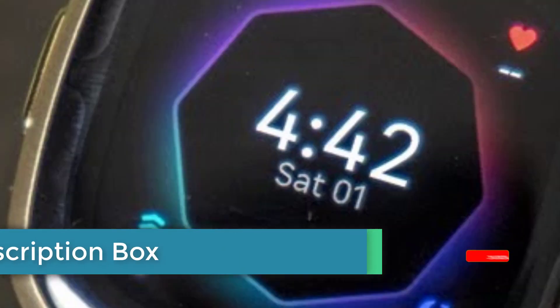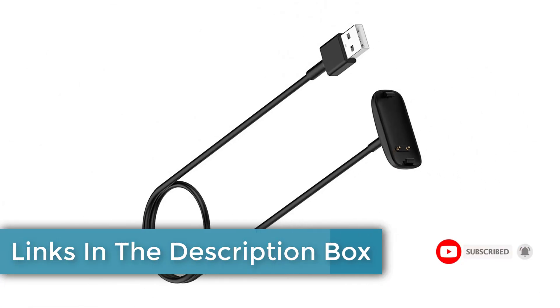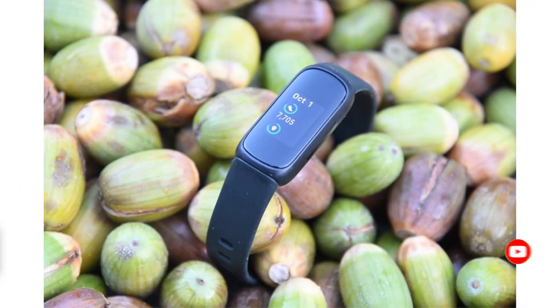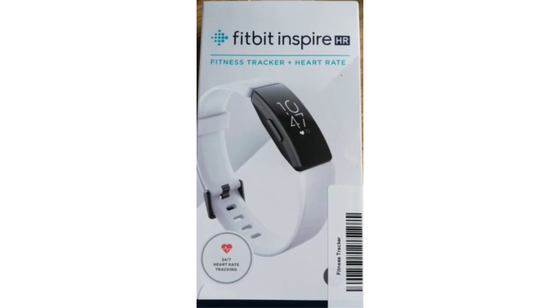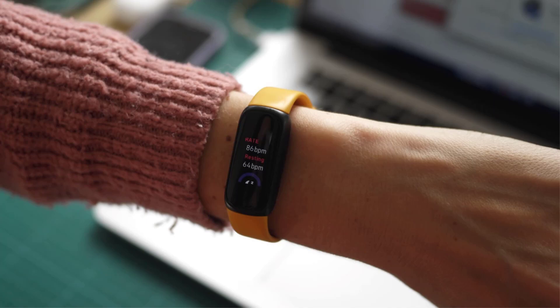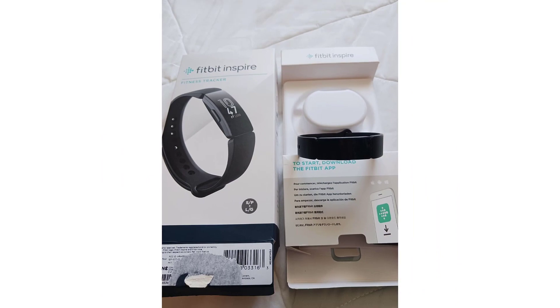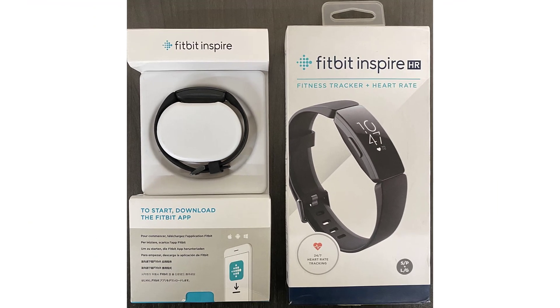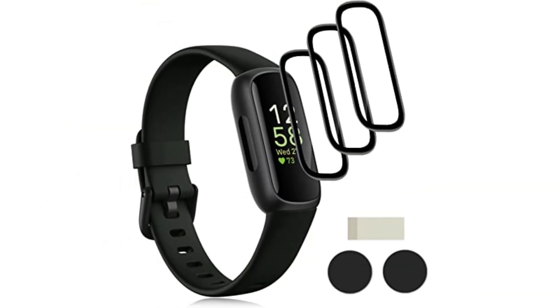Health and fitness tracking: the Fitbit Inspire 3 excels in its ability to monitor various aspects of your health and fitness. It offers 24/7 heart rate tracking, allowing you to keep an eye on your heart rate throughout the day, providing valuable insights into your overall health and stress levels. Additionally, it provides real-time exercise tracking for various activities including walking, running, and swimming. With its waterproof design, it can even track your swimming sessions, making it a versatile companion for all types of workouts.